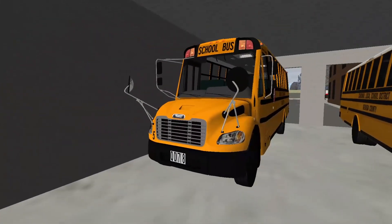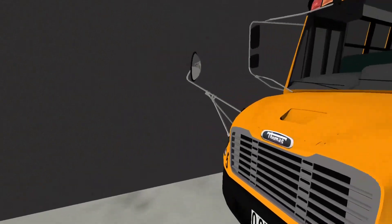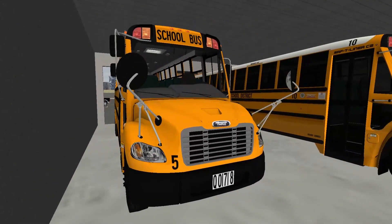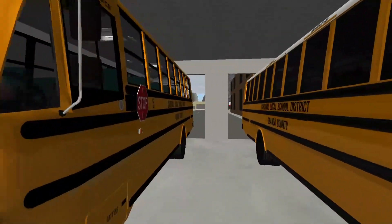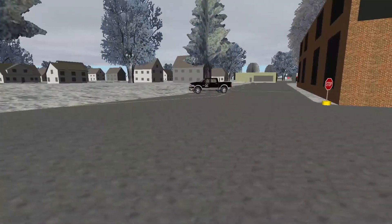Next to bus 10 in the garage we've got bus 5 — a 2016 C2 on paper. Even though it's technically a 2014, because that's when we got these, on paper it's a 2016. Then walking outside there's our maintenance ram over there.